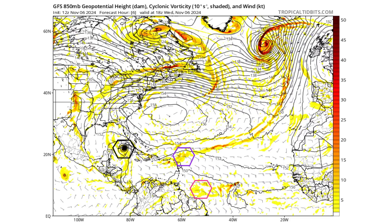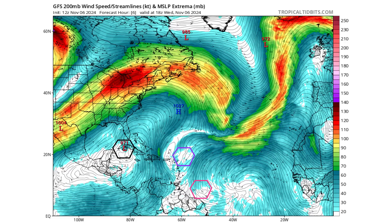Let's see where Rafael is going to go and if any of our other disturbances try to form. Black is Rafael, purple is disturbance 1, and pink is our tropical wave. Here's the upper level ridge that allowed the rapid intensification of Rafael last night, between Jamaica, going through the Cayman Islands, on its way towards Cuba where it made landfall today.